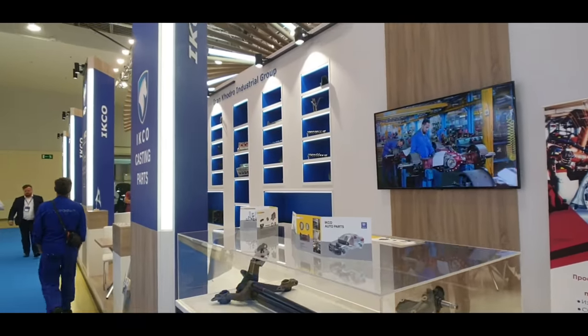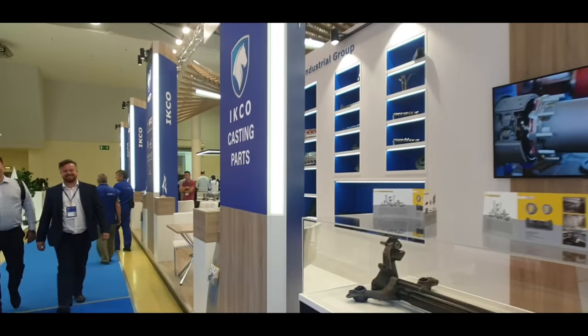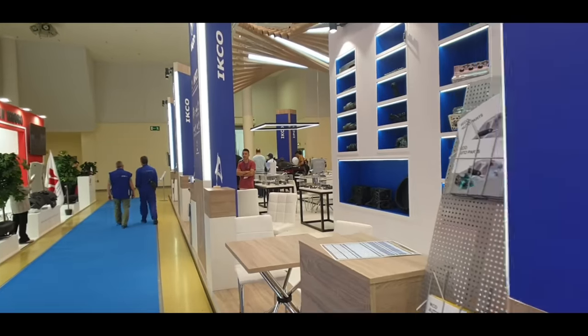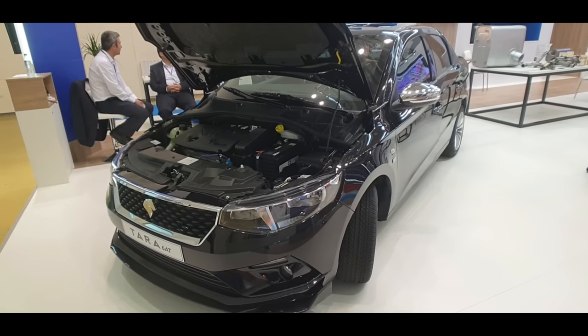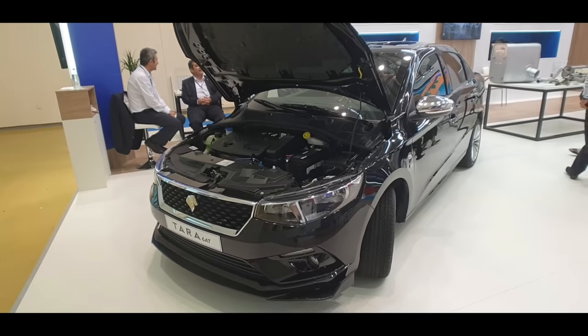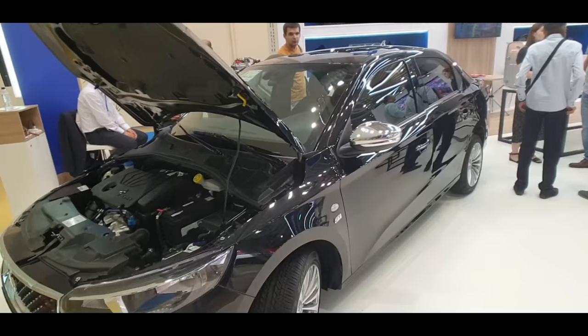They also export the parts worldwide for other manufacturers. But what's kind of interesting is right up here is this car just off in the distance — there's a few people kind of looking at it now and we're gonna check it out a bit closer. So the car we're looking at here is called the Eco Tara.